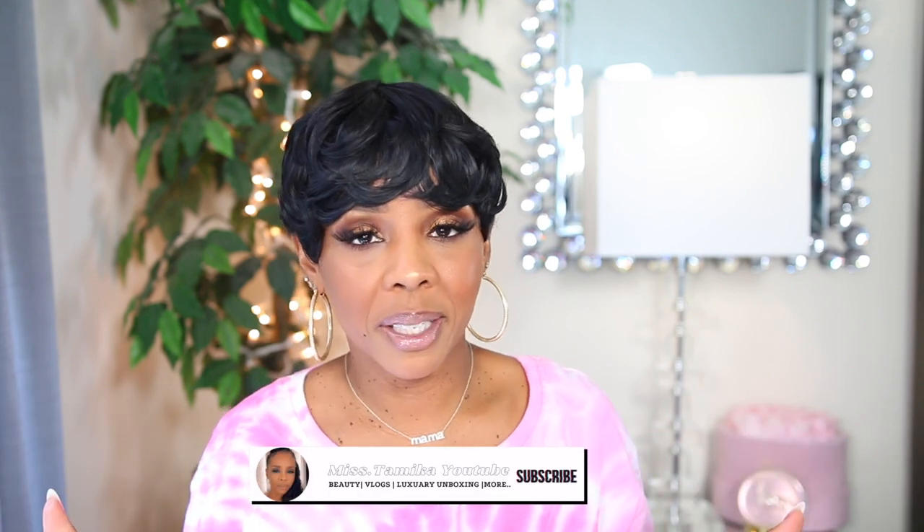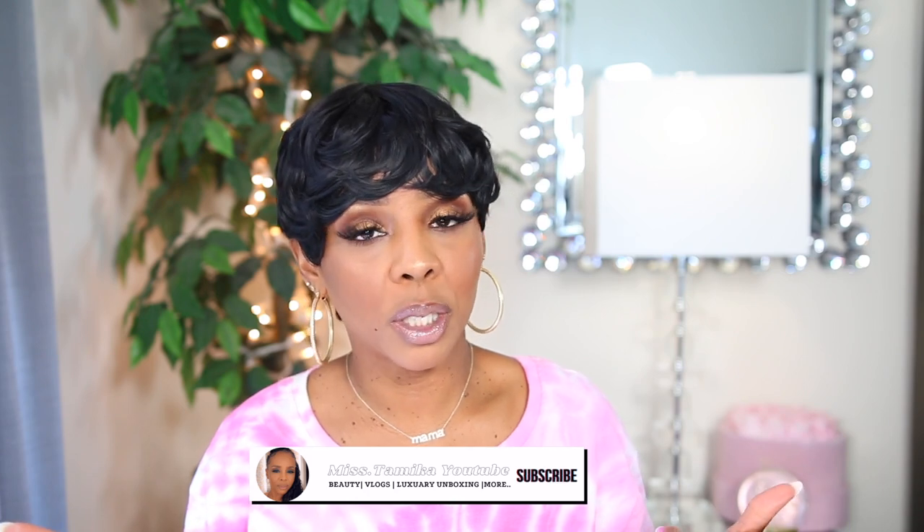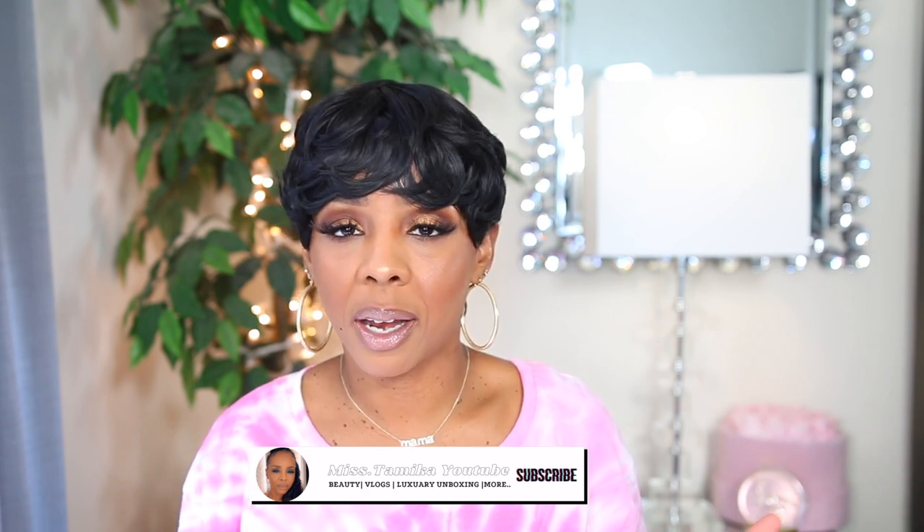Welcome back to another video! If you're new to my channel, my name is Miss Tamika. I upload videos once a week on Sundays and throw in bonus videos throughout the week. I am so excited to announce I have the new iPhone — not the 14, your girl got the 14 Pro Max!